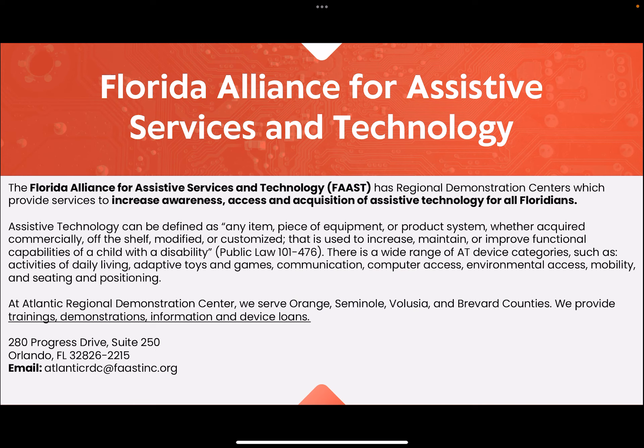We provide trainings, demonstrations, information, and device loans. Below you can see our address and our contact information. This will also be listed in the information box below and at the end of our presentation.